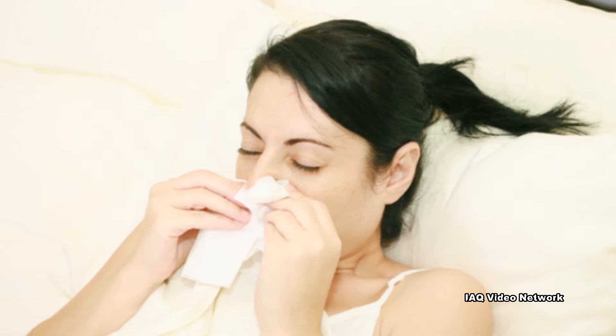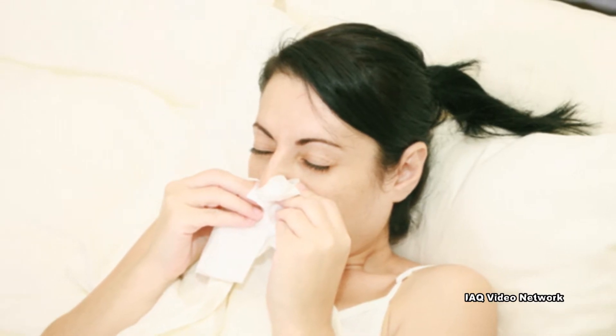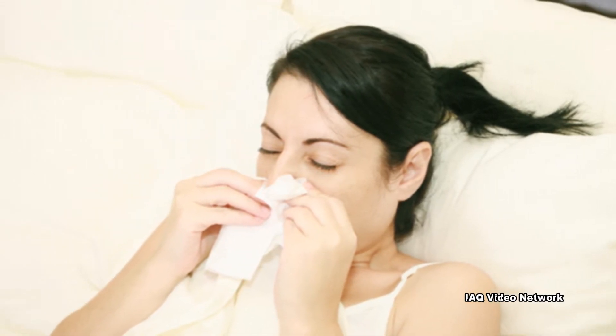Allergens: Mold, bacteria, pet dander, insects, rodents, dust mites, and latex are all common allergens that could cause allergic reactions in people.